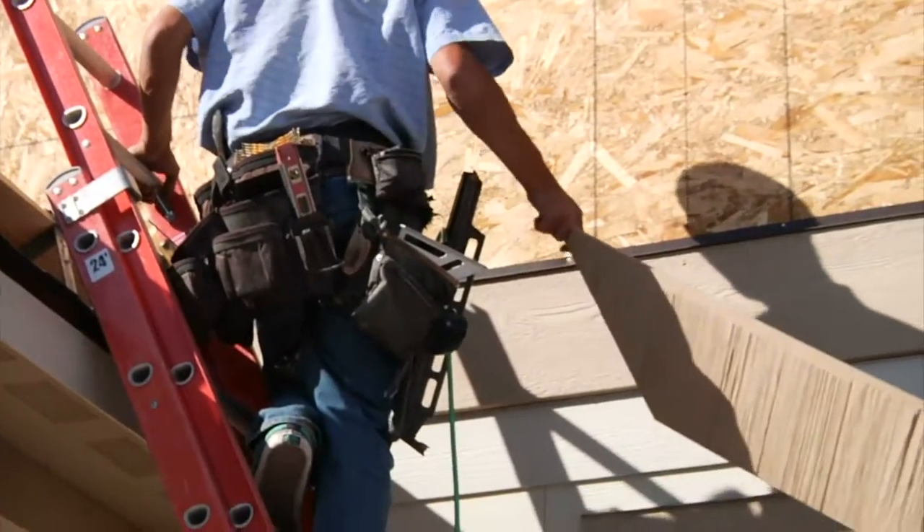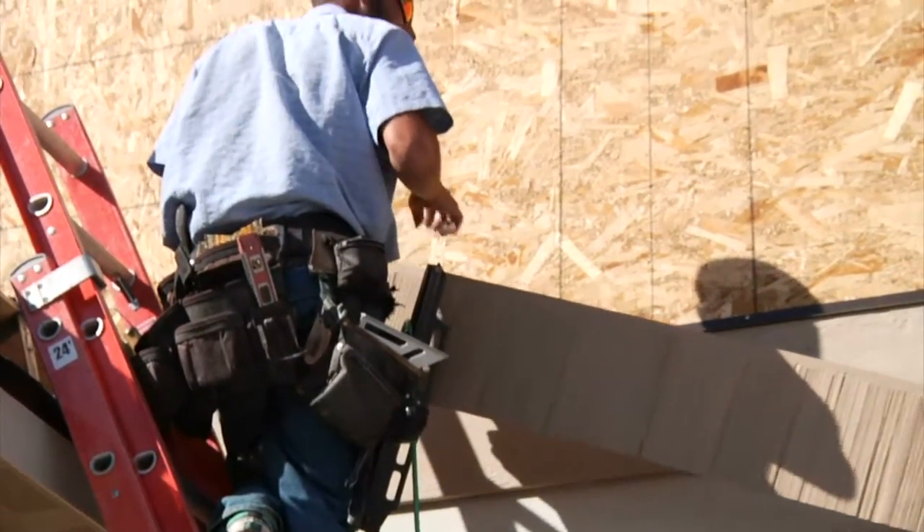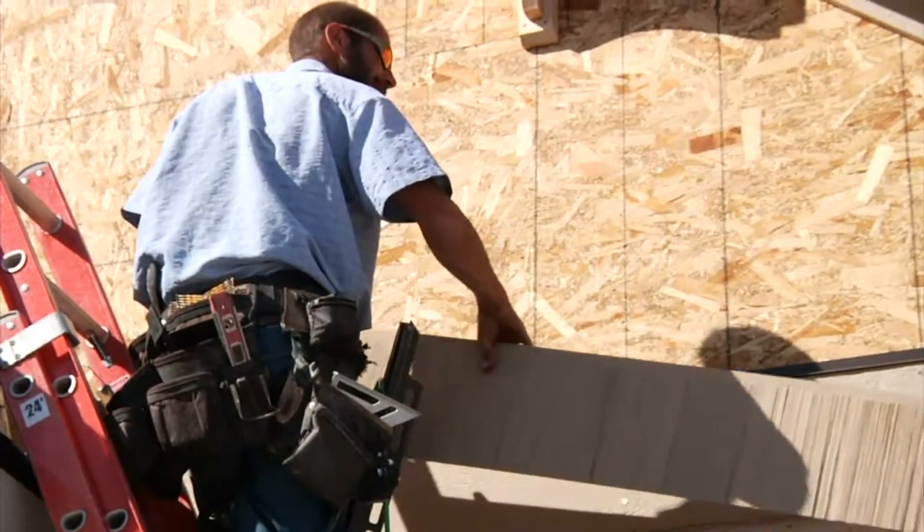Today we're going to be touching on the 203K Streamline, and for the Full, you can just click the link and we'll talk about it more there. The Streamline permits home buyers and homeowners to finance up to $35,000 into their mortgage to repair, improve, or upgrade the home that they want to purchase or refinance.